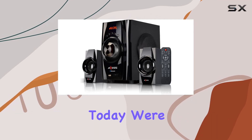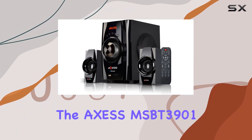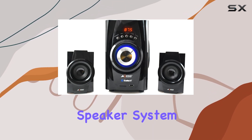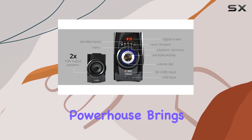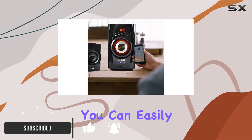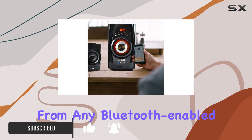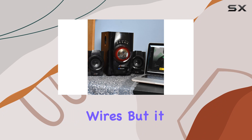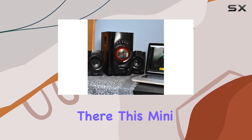Hey everyone, today we're diving into the AXESS MSBT3901 2.1 channel Bluetooth mini speaker system. This compact powerhouse brings a lot to the table. With wireless Bluetooth connectivity, you can easily stream your favorite tunes from any Bluetooth-enabled device, giving you the freedom to enjoy your music without the hassle of wires.